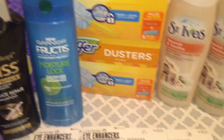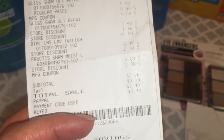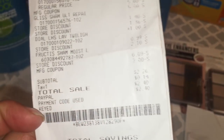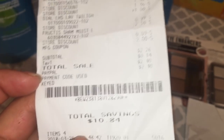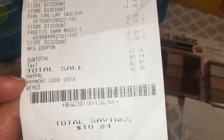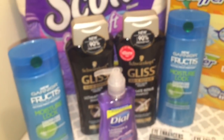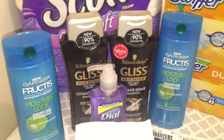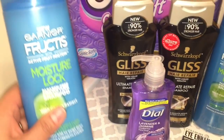After coupons and the digital coupon, my total was two dollars and forty cents. As you can see here, I paid with PayPal so I didn't pay anything out of pocket. My total savings was ten dollars and eighty-four cents — it came out to about sixty cents per product, so it was actually nothing since I paid nothing out of pocket.